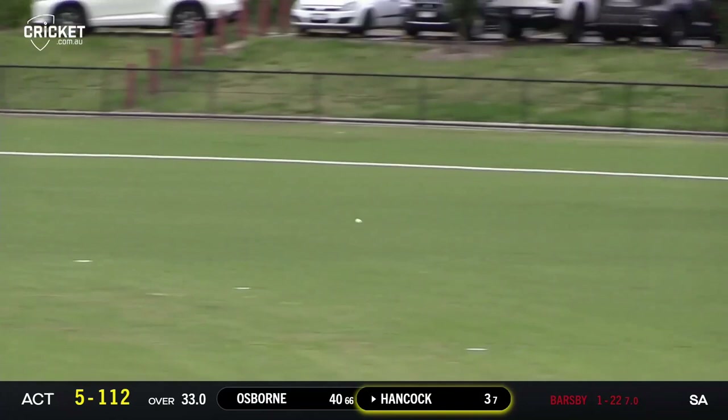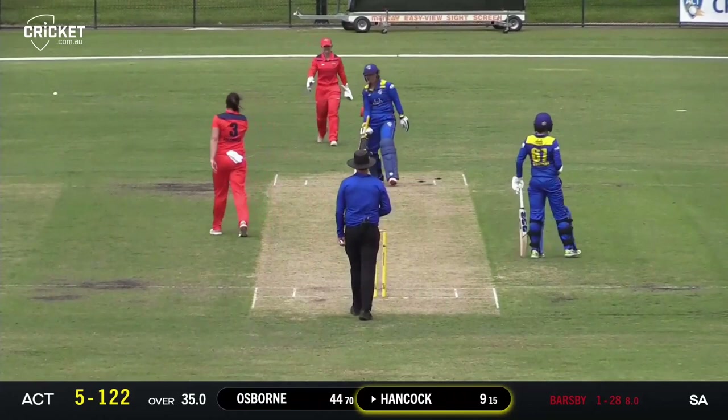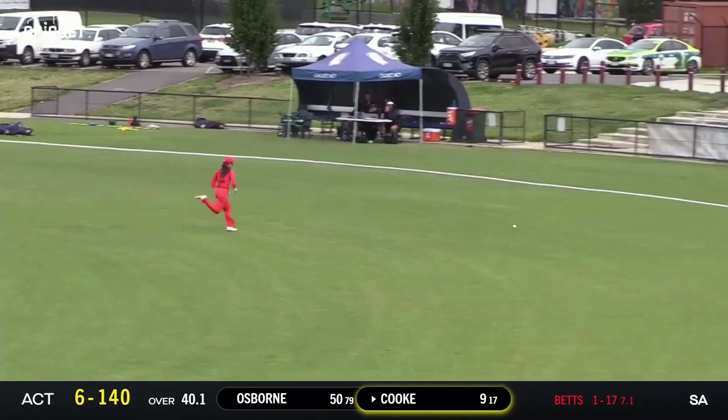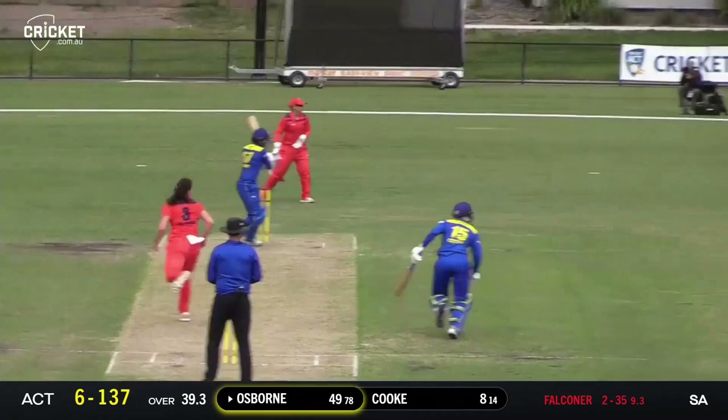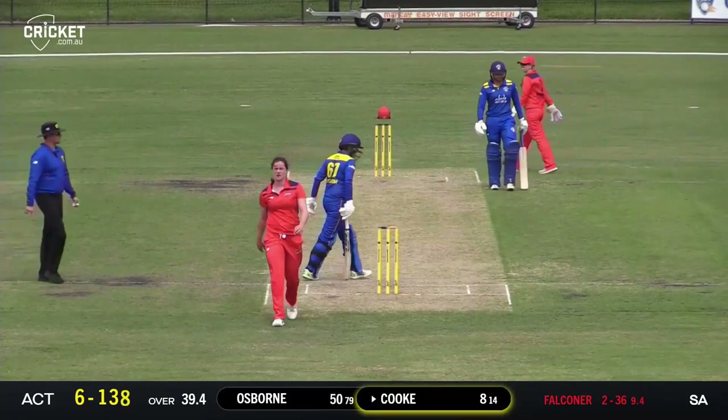Swept away by Hancock — that's a lovely shot, bisected the field well, struck back through square leg for a boundary. This one's full and bowled straight through. Fantastic bowling there from Falconer. Floor delivery well struck by Zoe Cook, piercing that one through point — that's going to race away to the boundary for four. Falconer comes in, short and pulled away, and that'll bring up a fifty to Erin Osborne. Back-to-back fifties in WNCL for the veteran Meteor — another very well compiled innings.